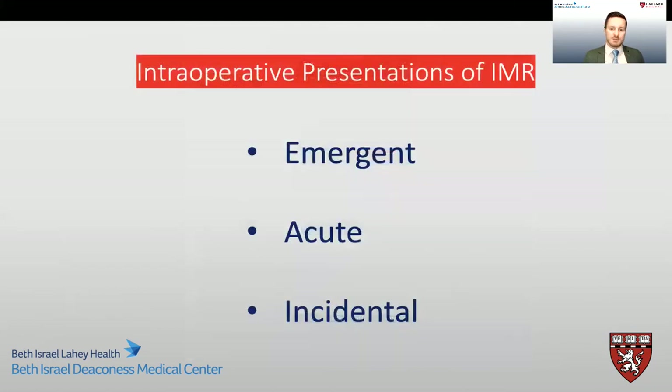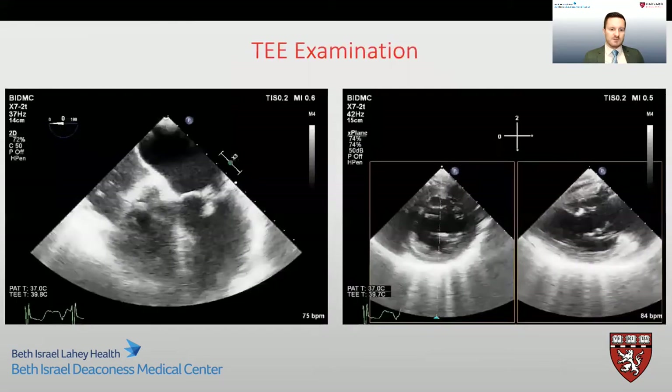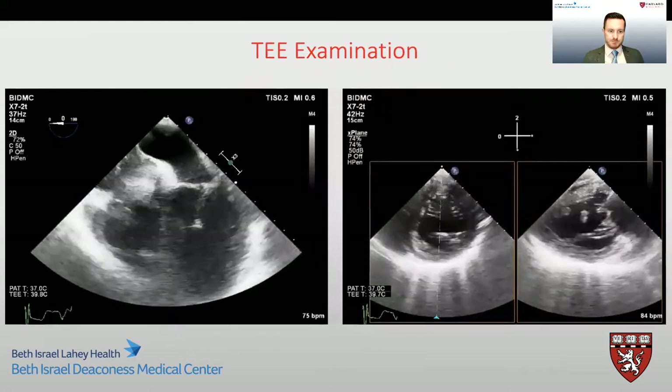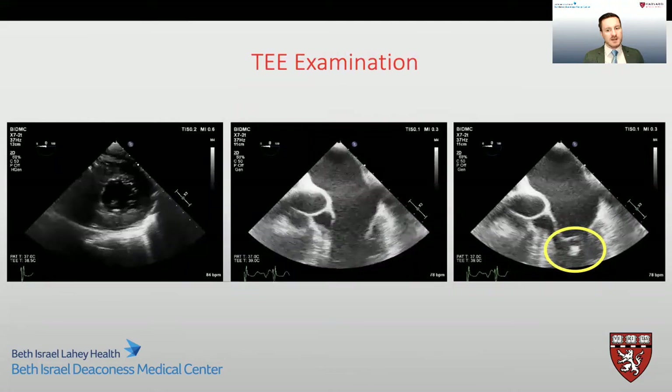Moving on to our case-based discussion — when we encounter ischemic mitral regurgitation in the operating room, we can encounter it emergently, acutely, or incidentally. Our first case is a 74-year-old gentleman who had an ST-elevated MI. He presented hemodynamically unstable with an inferior infarct and had an intra-aortic balloon pump in situ for hemodynamic support. After evaluation, he was brought to the operating room for emergent bypass surgery. On TEE examination, we can see that there is a rupture of the posterior medial papillary muscle. More imaging clearly shows the rupture of papillary muscle and a flail anterior leaflet as a consequence of this.